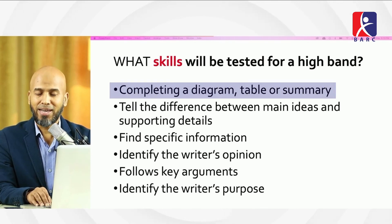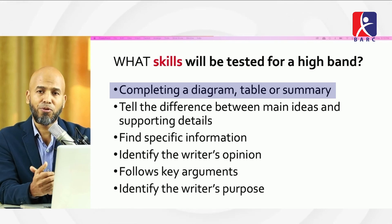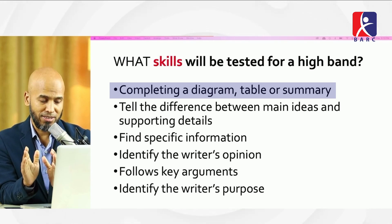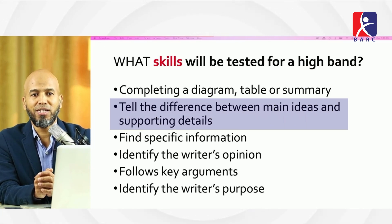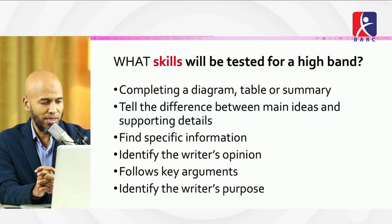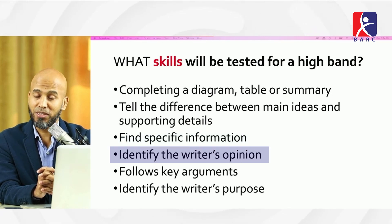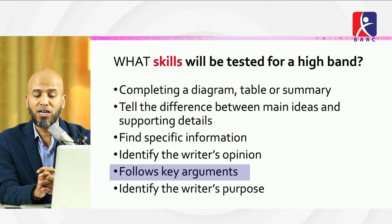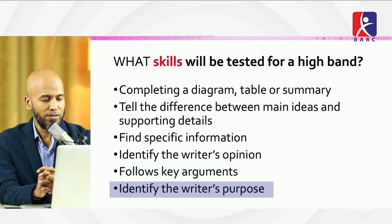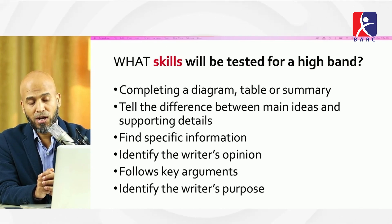For a high band, key skills tested include: whether you can complete a diagram, table, or summary; tell the difference between main ideas and supporting details; find specific information; identify the writer's opinion; follow key arguments; and identify the writer's purpose. These are the skills tested, particularly for a high band score.